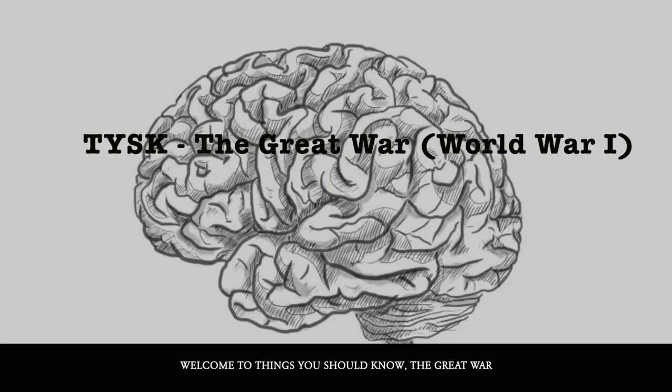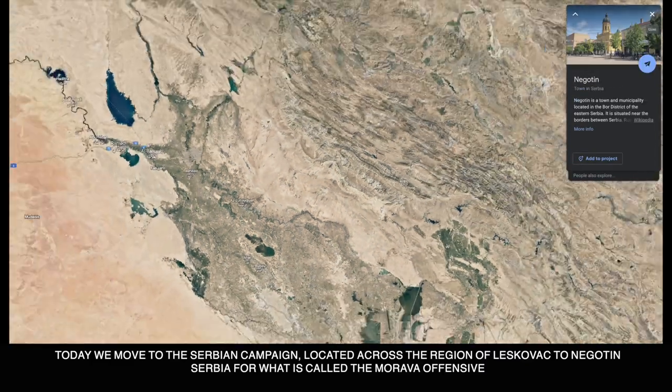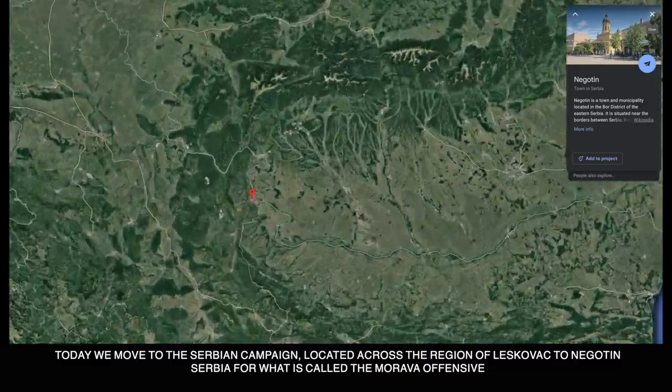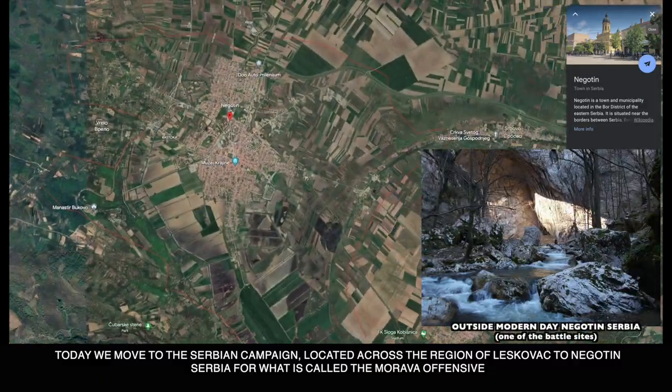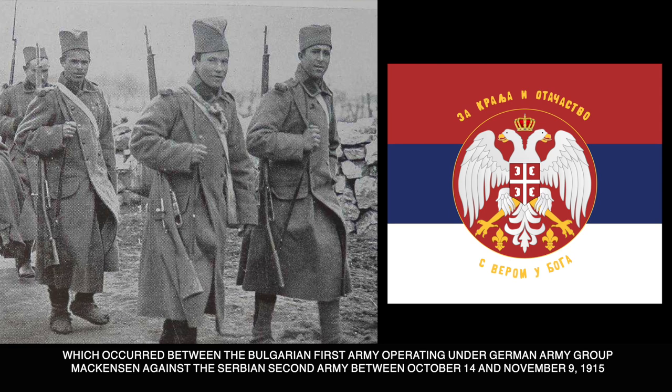Welcome to Things You Should Know: The Great War. Today we move to the Serbian Campaign, located across the region of Leskovac to Nagoda in Serbia for what was called the Morava Offensive, which occurred between the Bulgarian First Army, operating under German Army Group Mackensen, against the Serbian Second Army between October 14th and November 9th, 1915.